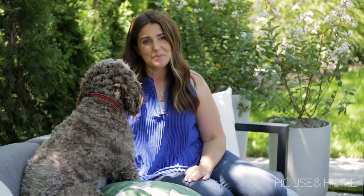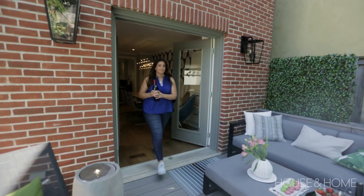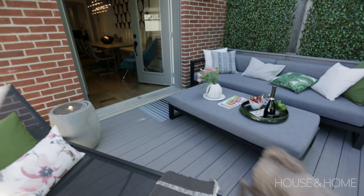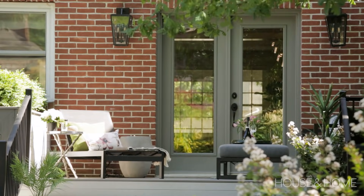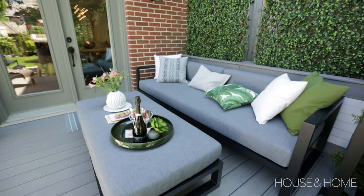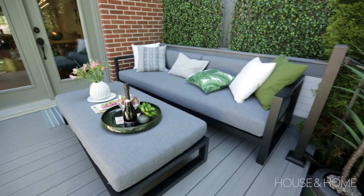This will probably be an investment that we enjoy for a long, long time, so we wanted to make sure those elements were considered when we selected our materials. One of the things I love is that as soon as you open up the double doors you have immediate access to the upper deck and some great seating. It doesn't really get a lot of light so you can actually enjoy it without worrying about getting too much sun.